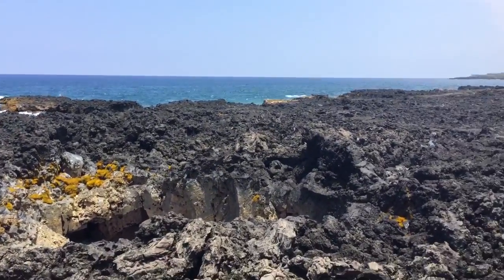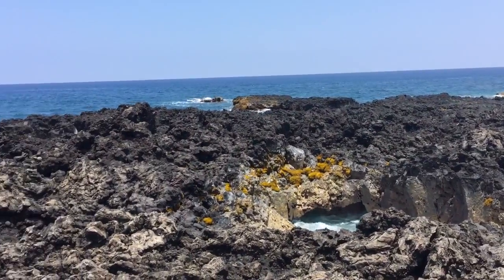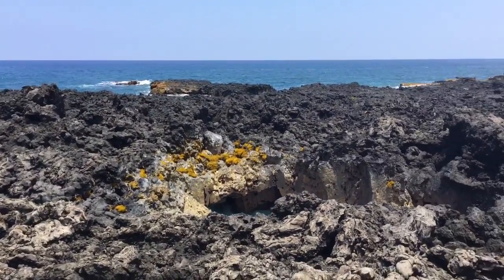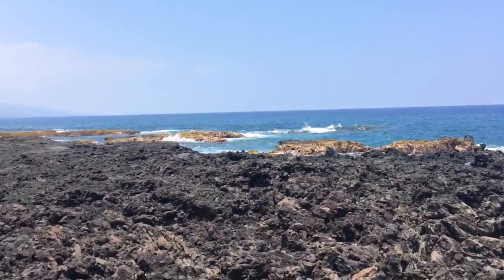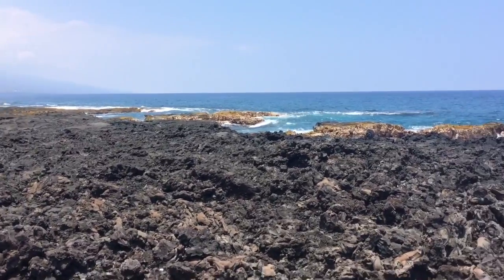Well, there you go — a little bit of blowhole and tide pool action, lava tubes filling and draining here at Ho'okina. It's called Ho'okina, South Kona Coast, Big Island, baby.